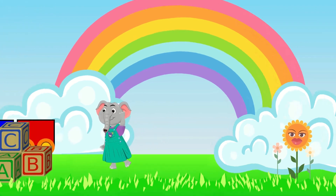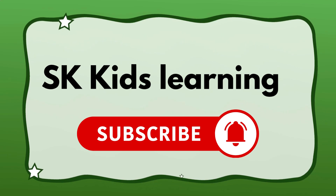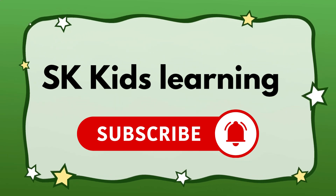Hi kids, let's learn today's reptile names in English. Please subscribe to our channel for more education videos.